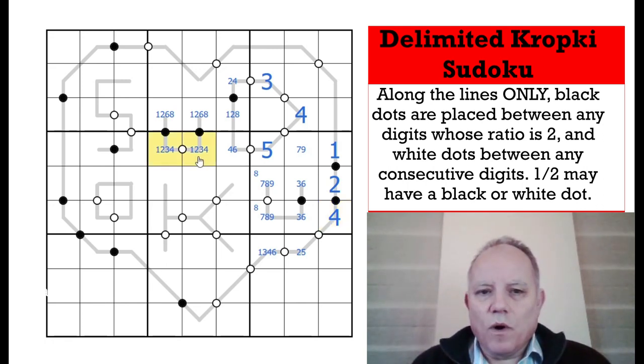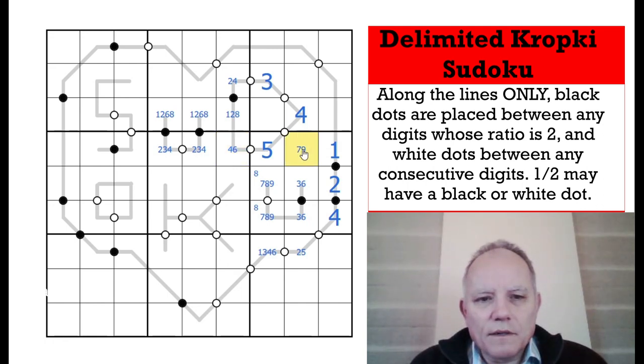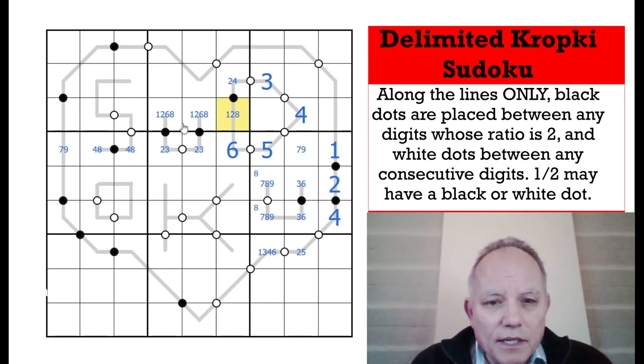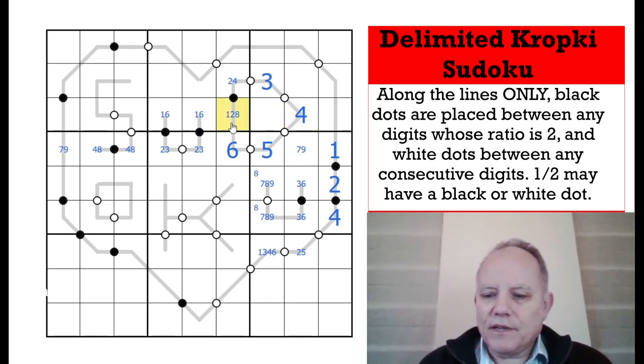Now these can't involve 1. They must involve 8 because where else can an 8 go in the row? So it must be 8-4 there. We can put 6 here. Up here we can't have a 4 because there's already a 4 in the row, so we've got a 1 and a 6 — that's a 1-6 pair. This can't be 1 anymore, and this must now be 4 — it can't be 2 anymore because that can't be 1 or 4.